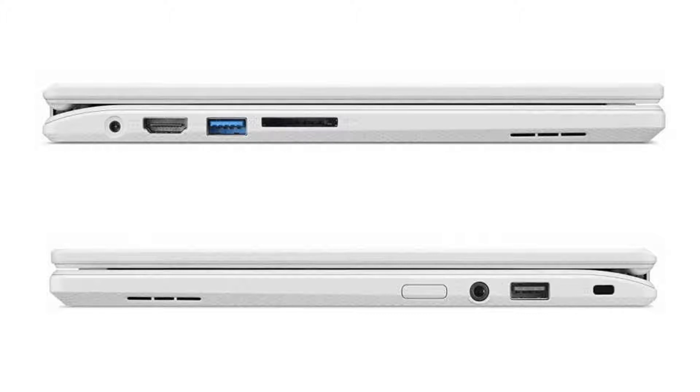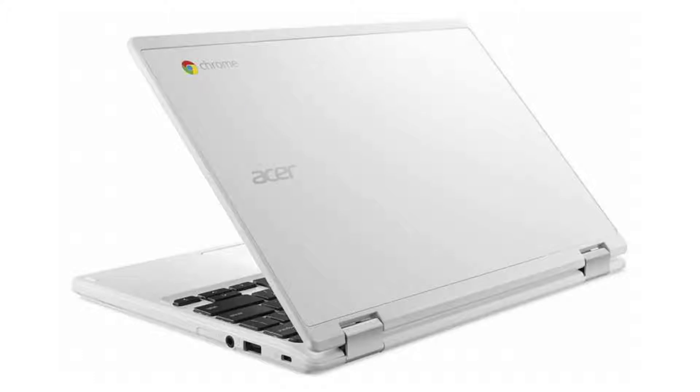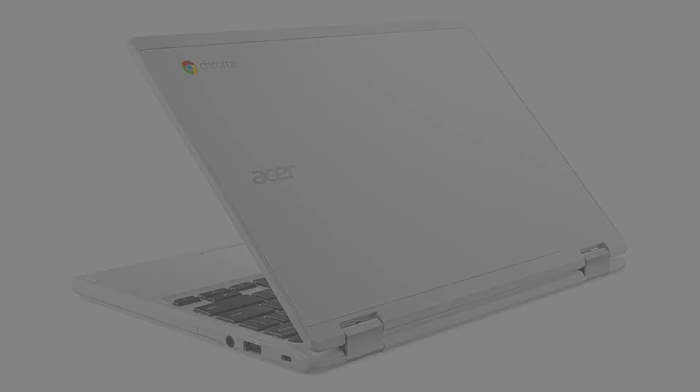It costs $219.99 on Amazon, though that is subject to change. If you want to buy this Chromebook, please click on the link in the video description. Thank you for your time.